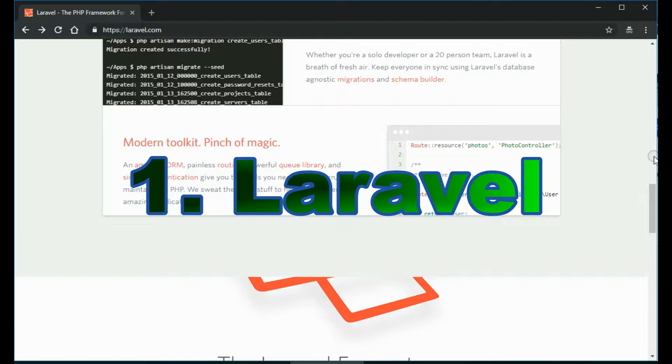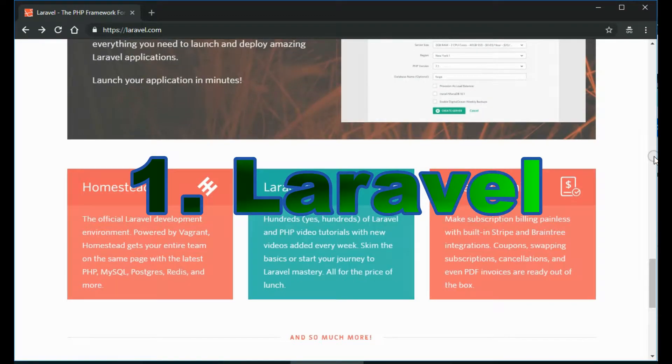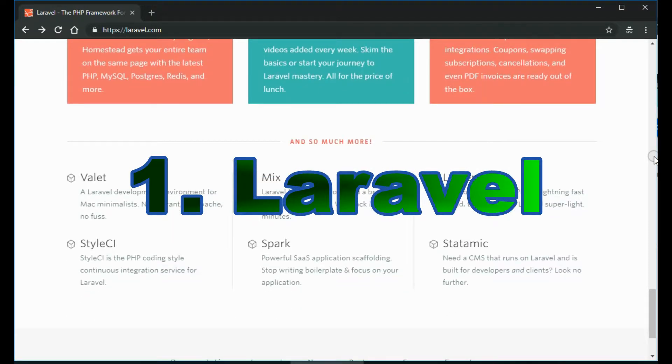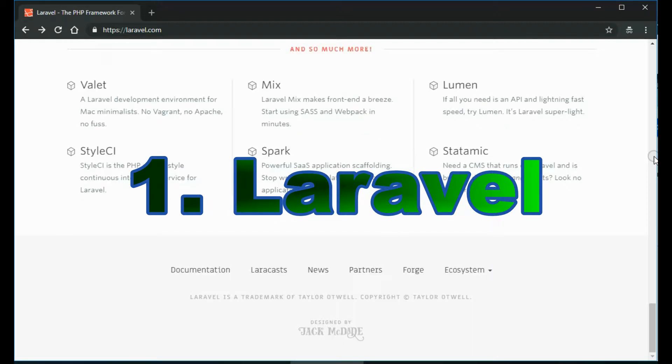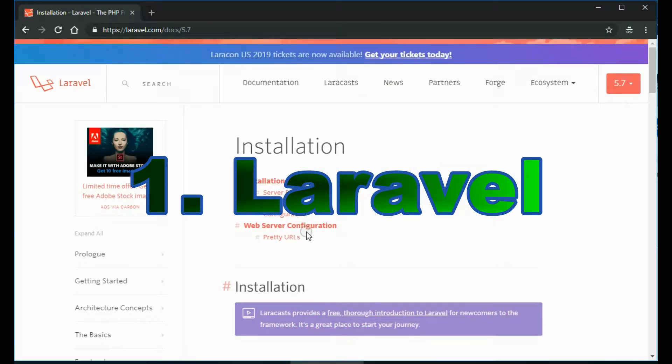Reasons to use Laravel. Laravel is suitable when developing applications with complex back-end requirements, whether small or large. Installing Laravel has been made easier by the introduction of Homestead, a pre-packaged, all-in-one Vagrant box. It's a PHP Framework full of features that will help you customize complex apps.